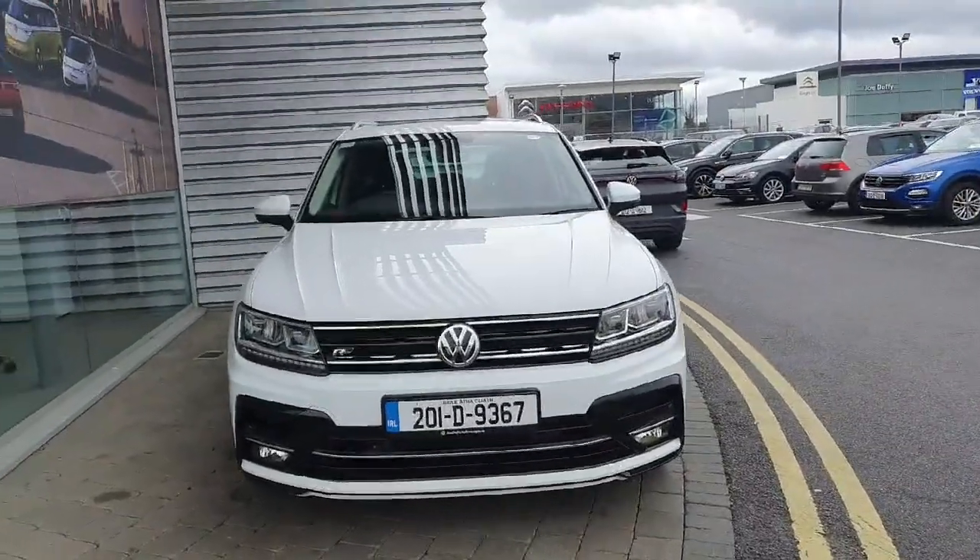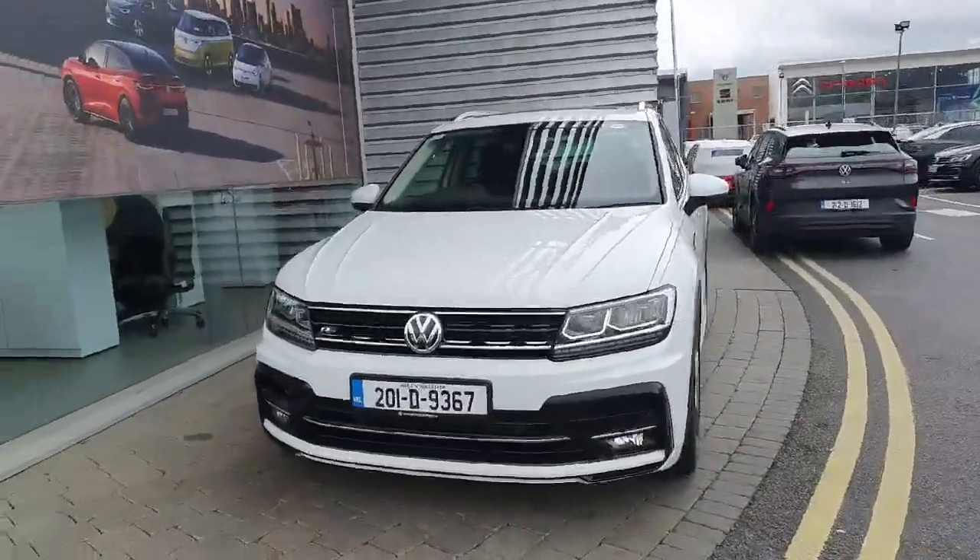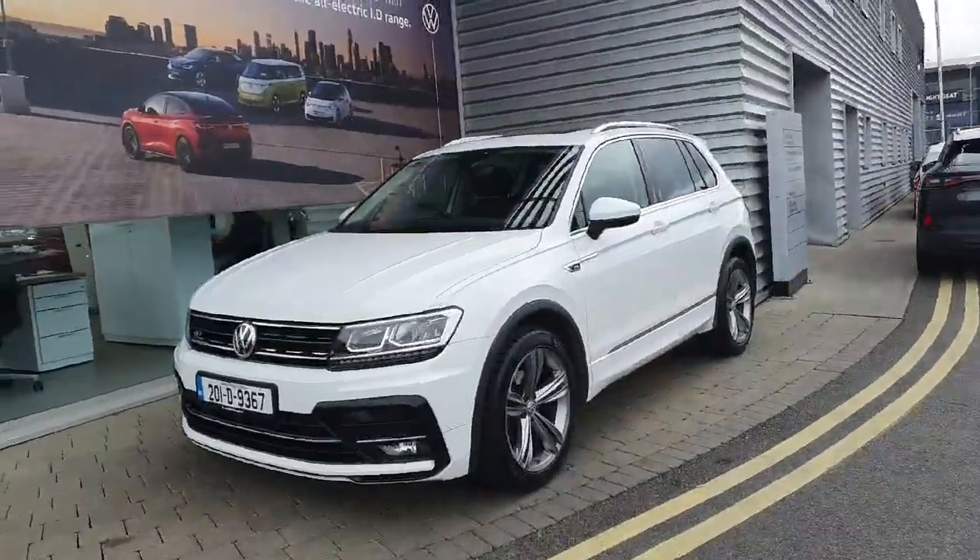Hi everyone, welcome to Geodulfi Volkswagen Airside. Today we're looking at the 2020 Volkswagen Tiguan R-line finished in metallic grey.